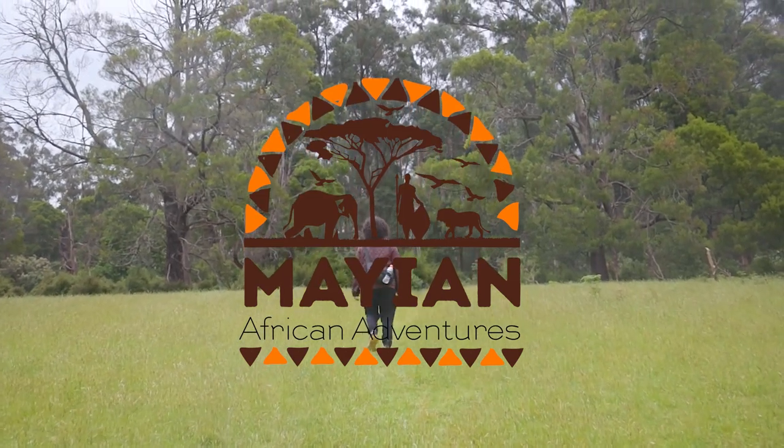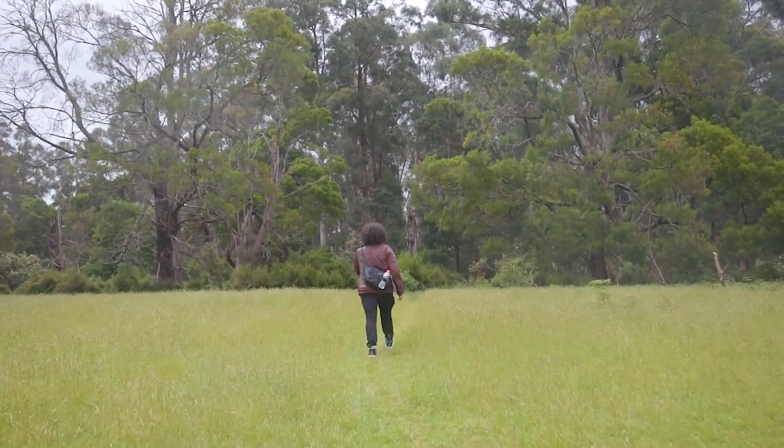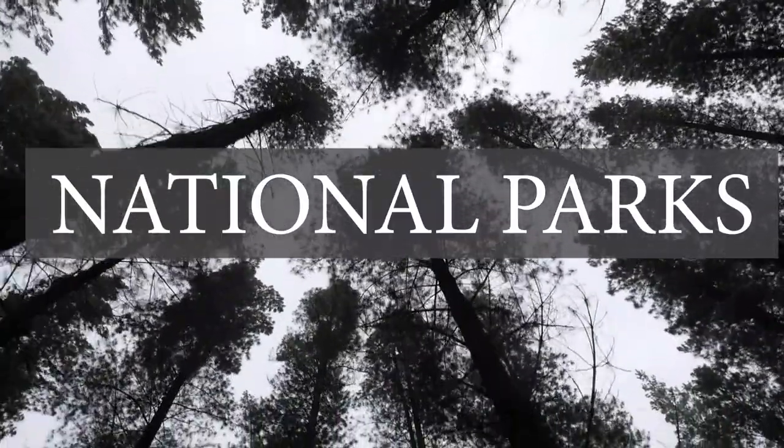Welcome to Mayan African Adventures, Kenya. In this video, I'm going to take you through the national parks found in Kenya.